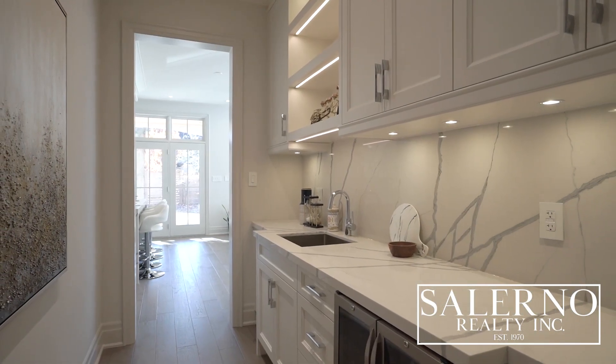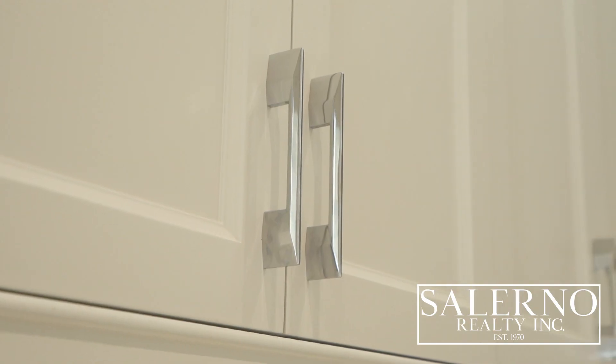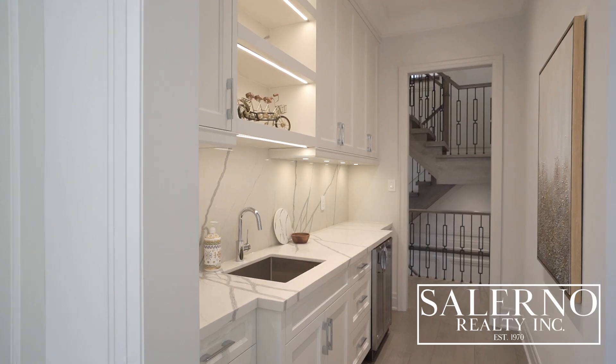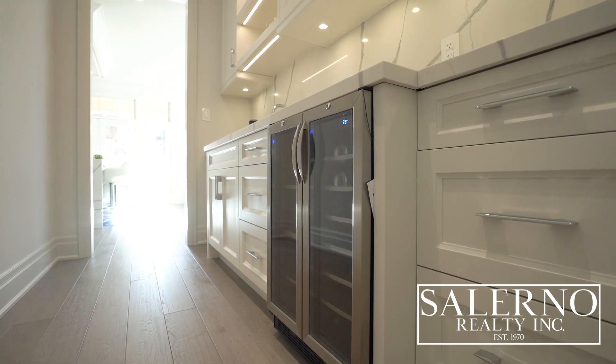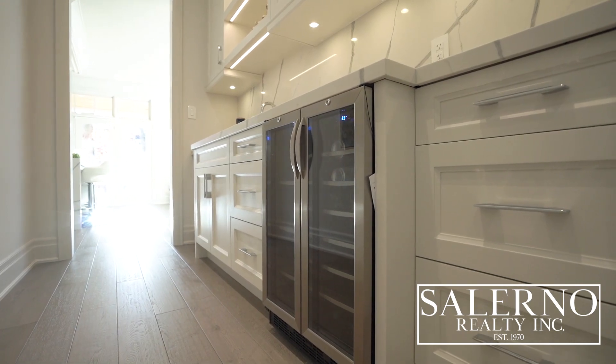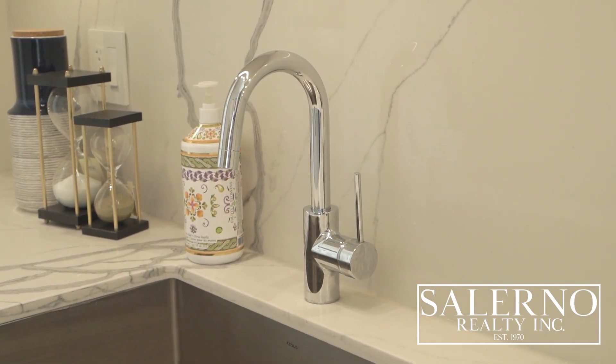Just off of the kitchen, you have a servery that includes built-in custom wood cabinetry with dovetail joints. You have LED pot lighting in the built-in cabinetry and a Silhouette bar and wine freezer. It comes with high-polished chrome sink and faucets by Krause — all made in Germany.